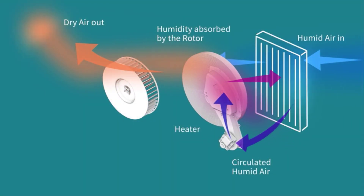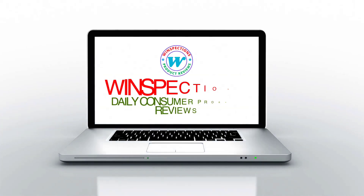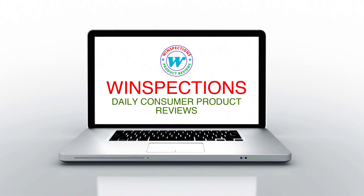In this video, we will discuss the top 5 dehumidifiers for basements on the market. We have made our research and this list reflects our opinion. We have listed products based on quality, durability, price, features, consumer feedback, and more. Our goal is to create a proper shopping guide so that our viewers can make the best choice. If you want more information and updated pricing on the products mentioned, be sure to check the links in the description box below.